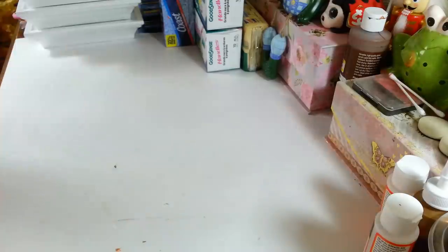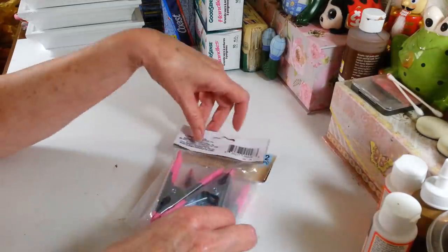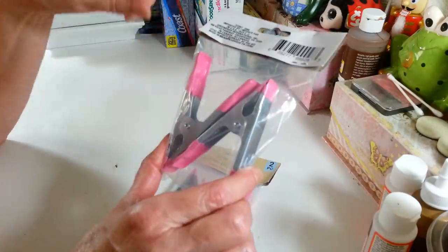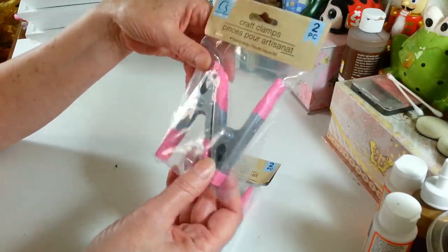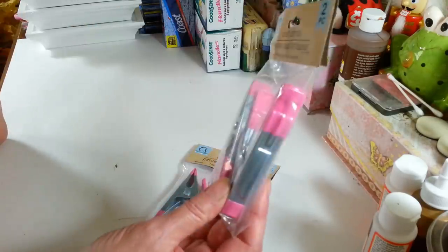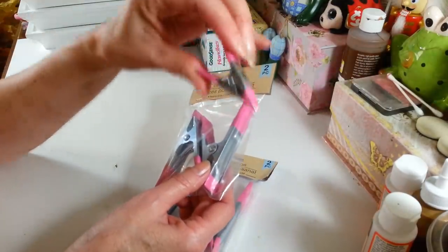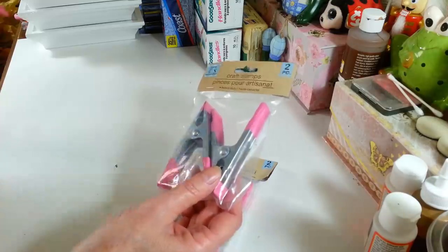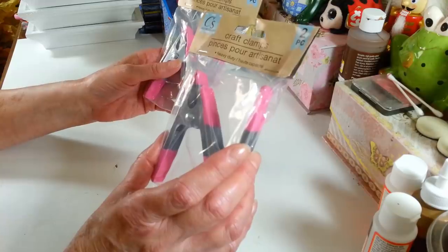I found these in the Crafter's Square section — they have the bigger clamps. They did have a pack of six small ones, and I did find some similar ones in the hardware department with red on them. But I wanted these because they were pink and they match my other ones. I love these to hold things together that you're gluing, and I was happy to see the big ones in the crafting section — and they're pink.